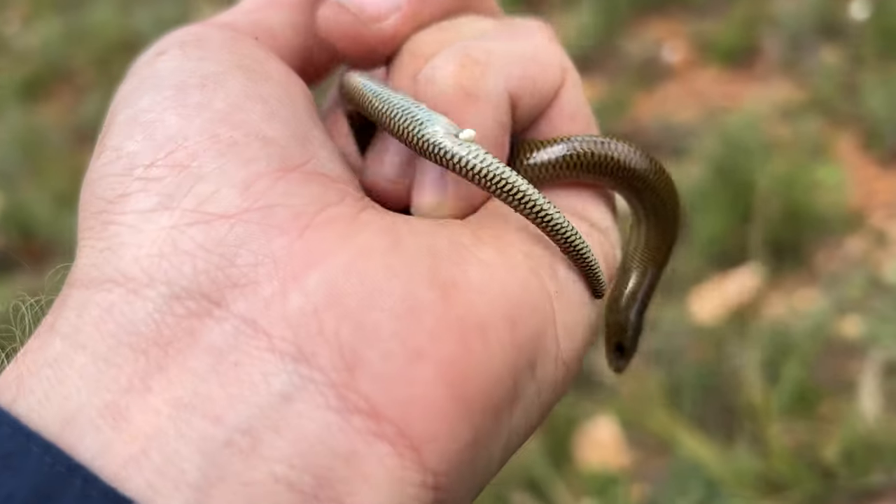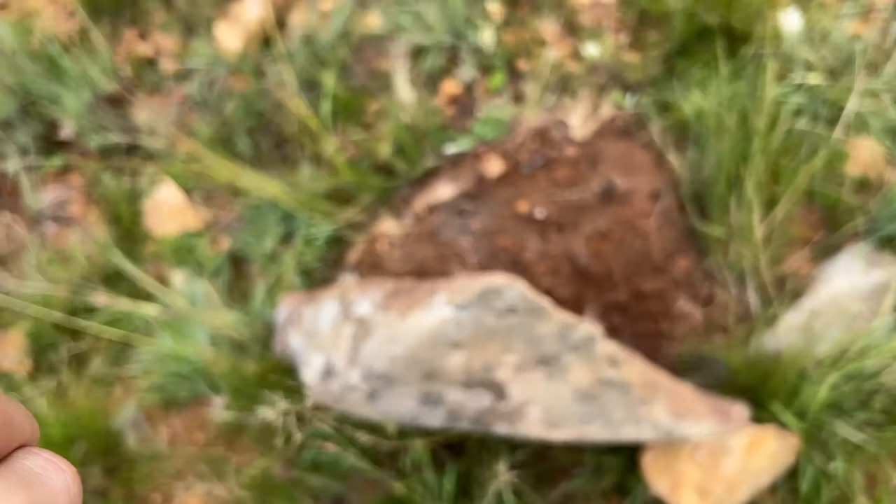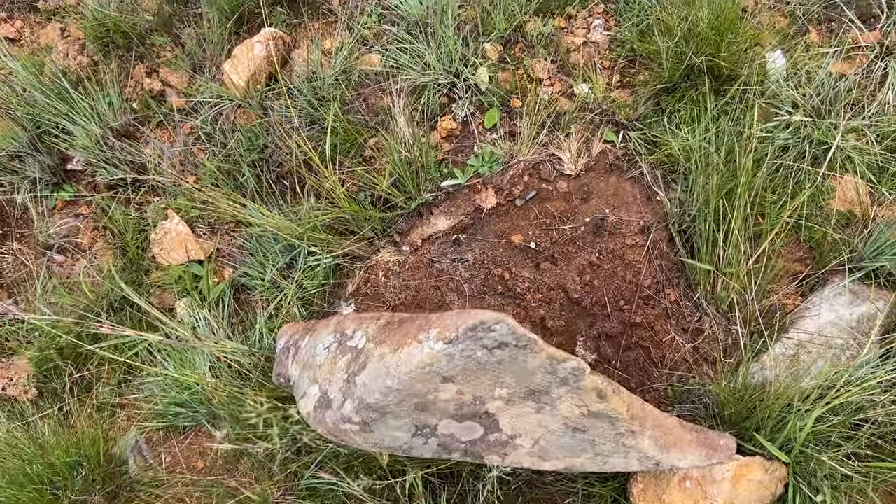Have a look at that little guy, just under this little rock here. We'll pop his rock back and pop him back under the rock.